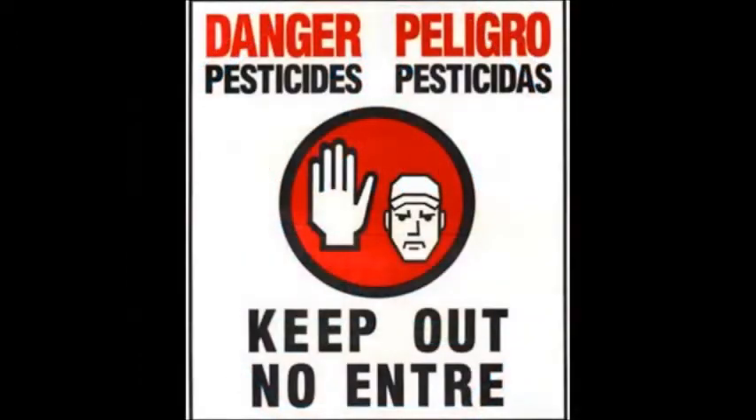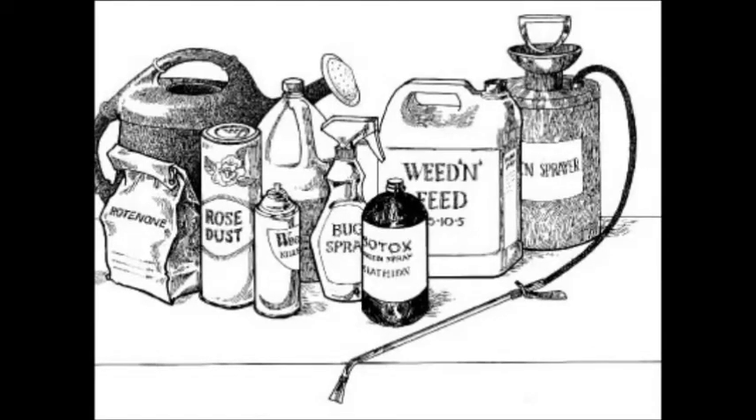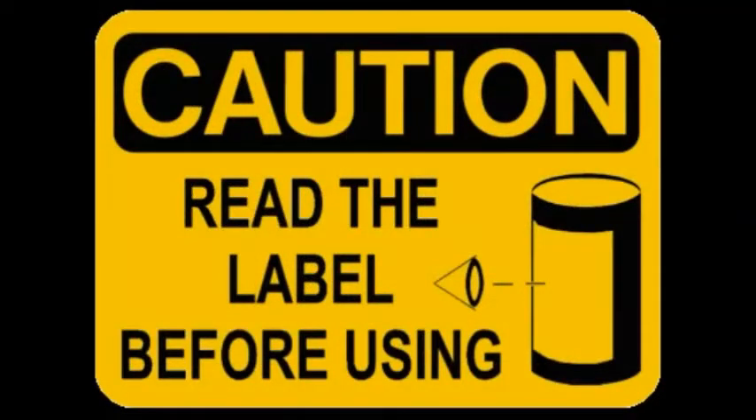Re-entry time period information can be found on the label. Post do not enter signs. Don't save used pesticide containers and throw away old containers according to label instructions.